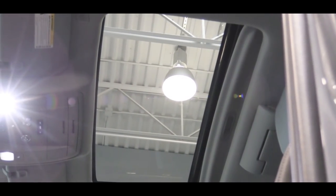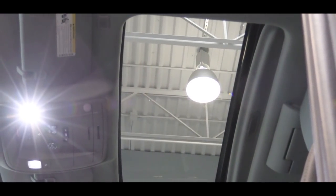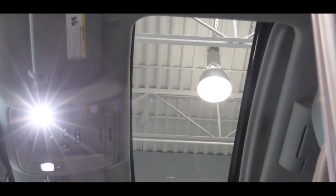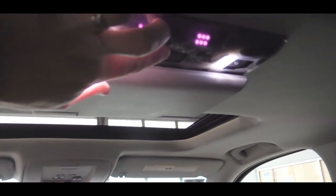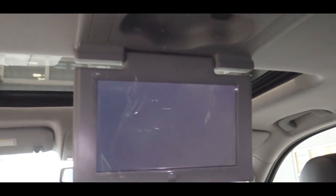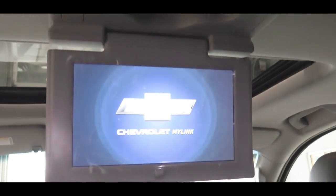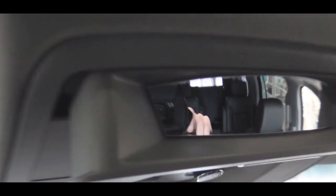A power sunroof is available with the Sun, Entertainment and Destinations package — the one I have today — which adds $2,880 and also includes a rear-seat Blu-ray player, great if you have kids. On the roof near the homelink controls, there's also a sunglass holder and a wide-angle rearview mirror so you can check on all passengers in the back.